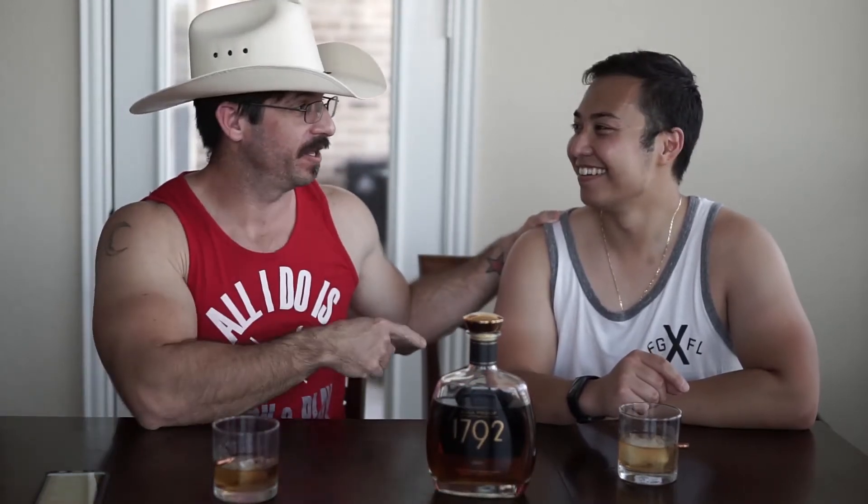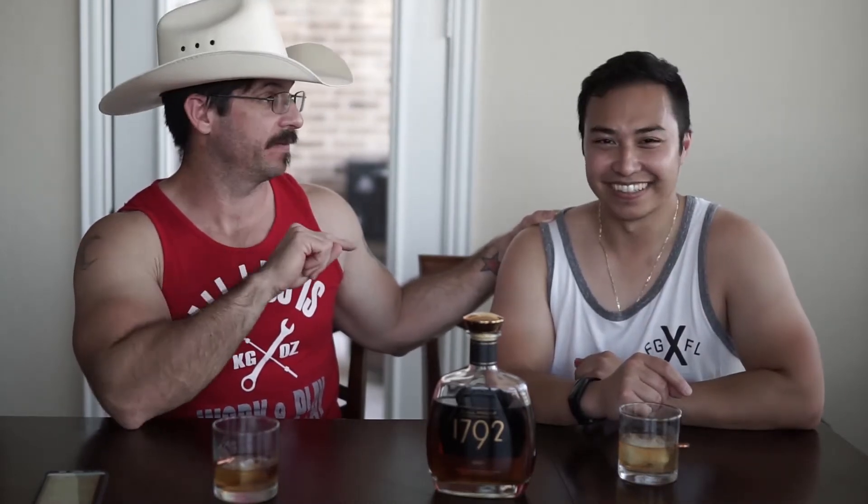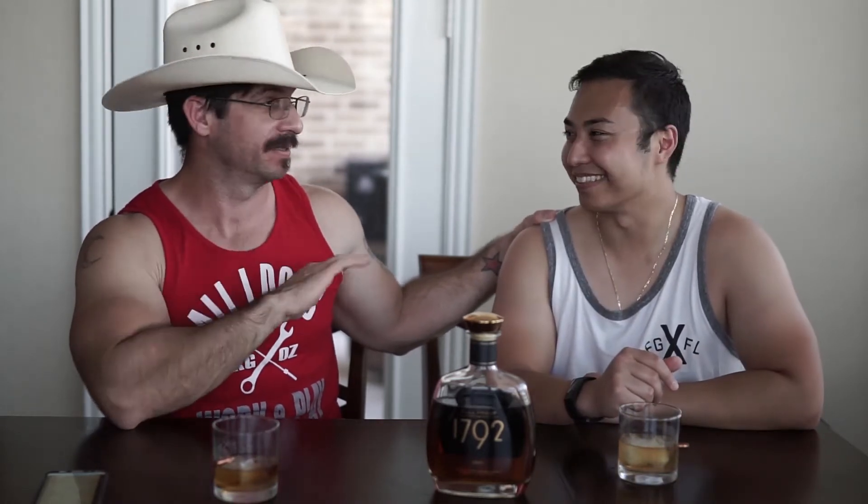All right, we're back again for another whiskey review. As y'all can see, I'm still here with brother-in-law — yeah, old soft hands. It's Thanksgiving week, we're trying to bang them out. This is our second one back to back, just knocking them out.